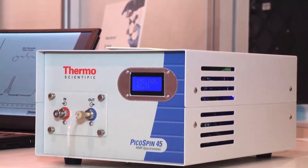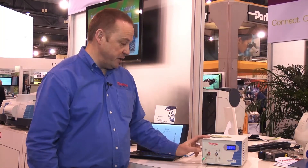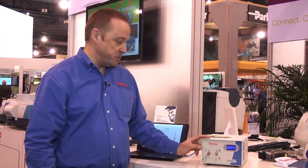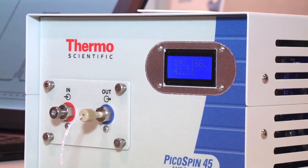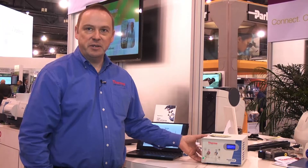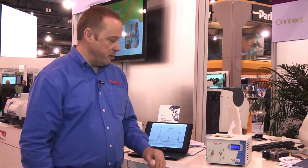It's a very compact, robust NMR that is capable of producing genuine nuclear magnetic resonance spectra, which is very useful for chemical identification. Unlike most NMR spectrometers, it's extremely compact, lightweight, and very robust.